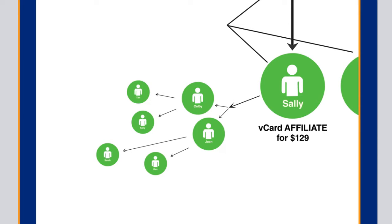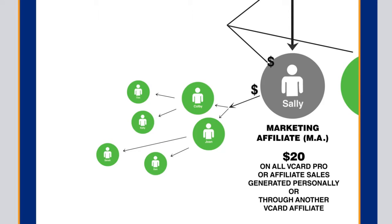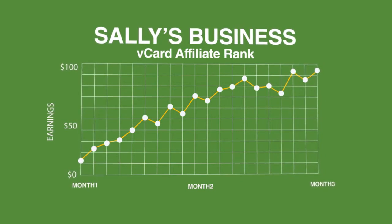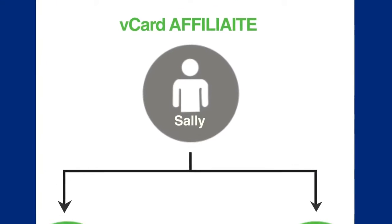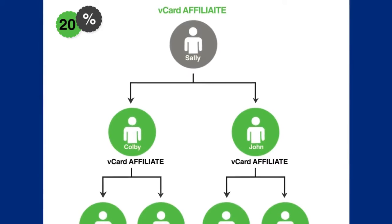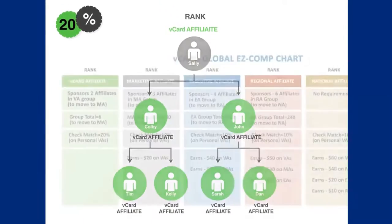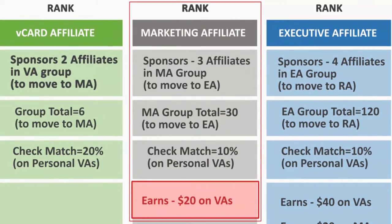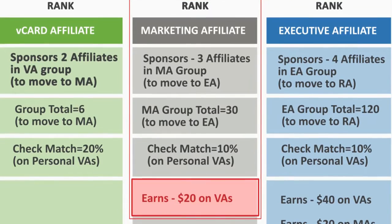By having six affiliates in this rank, Sally is now qualified to advance in rank and open up her second rank of marketing affiliate, or MA. This means that Sally is now in a position to directly earn $20 on all V-Card Pro or affiliate sales generated personally or through another V-Card affiliate. Sally's business will continue to grow in the green V-Card affiliate rank — it's now out of her control. People will continue to share their V-Card with others, many will upgrade, and Sally will keep receiving a 20% check match from her VA rank forever. She'll also be earning her $20 commission in the new MA rank, plus a 10% check match on all V-Card affiliates in the MA rank.